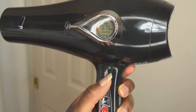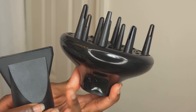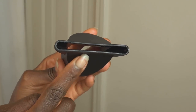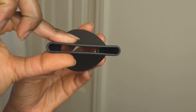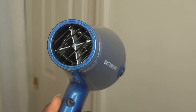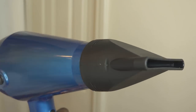An ideal blow dryer should also have a cool blast feature and attachments, especially a condenser nozzle, because it creates a more concentrated airflow. So you have more control over which section of your hair to expose to heat at a time. It also keeps your hair further away from the hot coils in the blow dryer, which is a bonus.